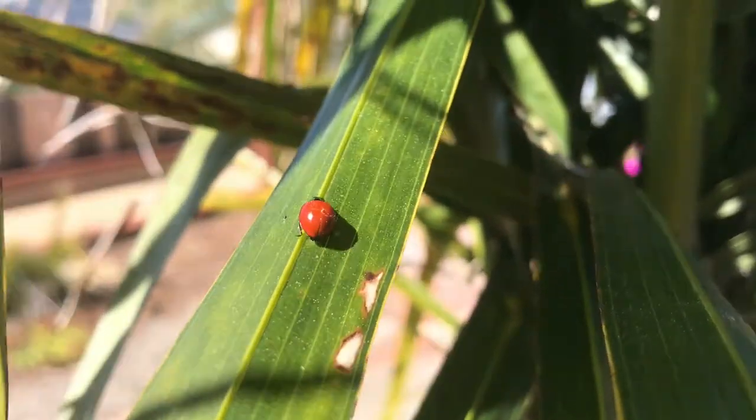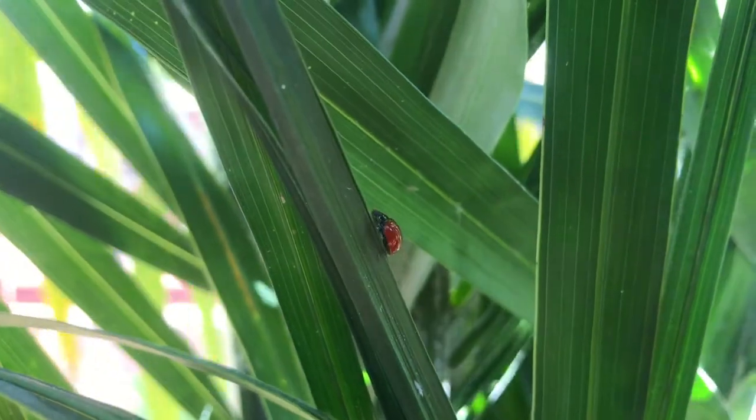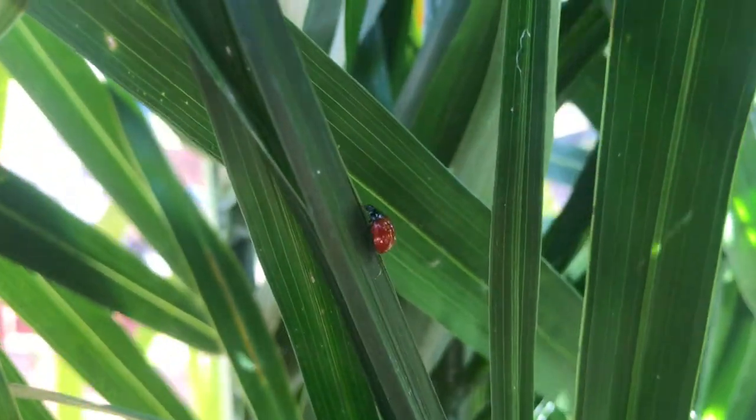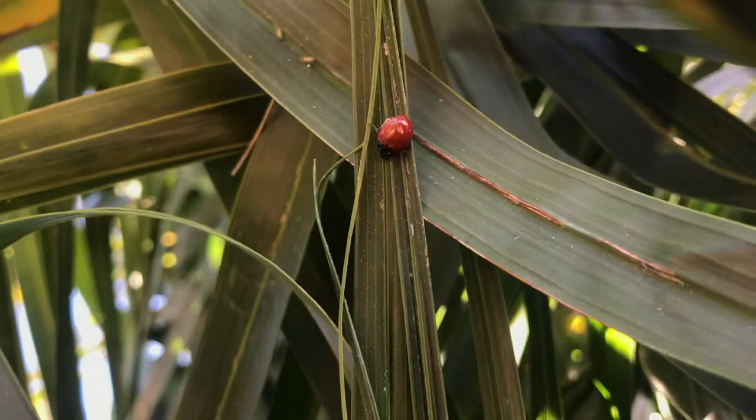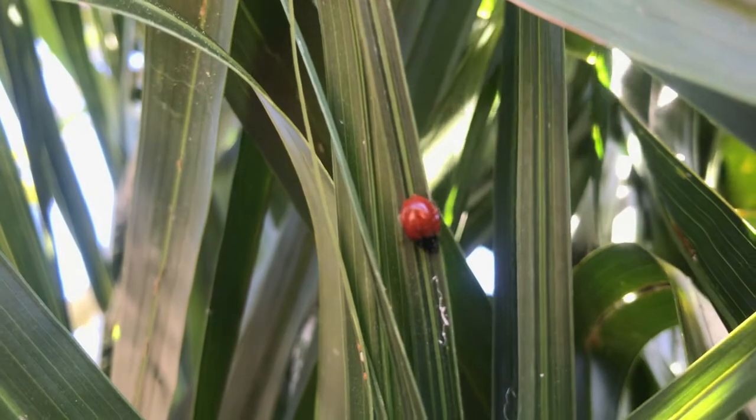They have a roundish body with six short legs, and they have spots, stripes, or sometimes no markings at all. They can be yellow, orange, and red — more on that later. They're found worldwide with over 6,000 species recognized. Here we have a type of spotless lady beetle.